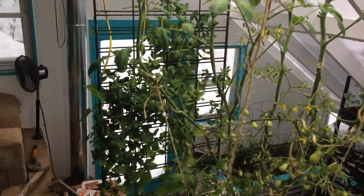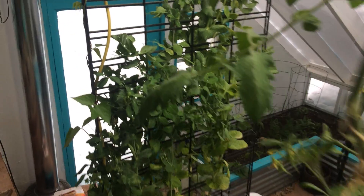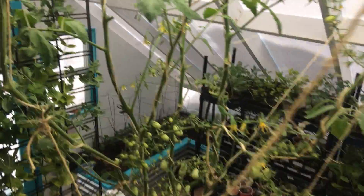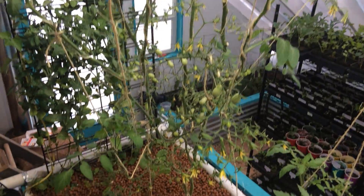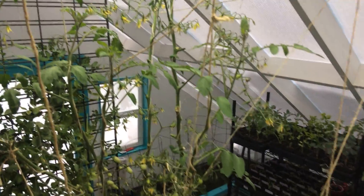This was our first round of snap peas, which produced quite a bit and is still producing. And then we have our tomato plant here which is just going absolutely bonkers — I've had to get creative with my string supports.